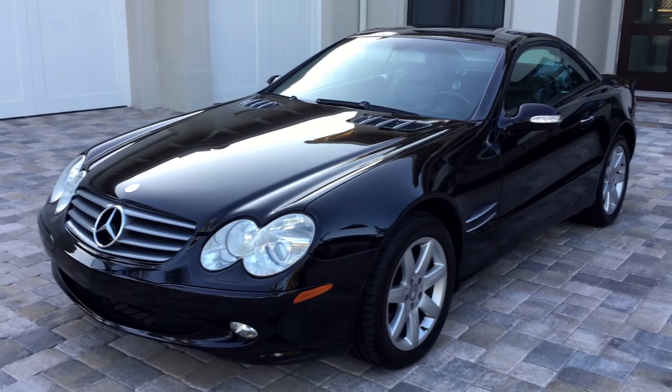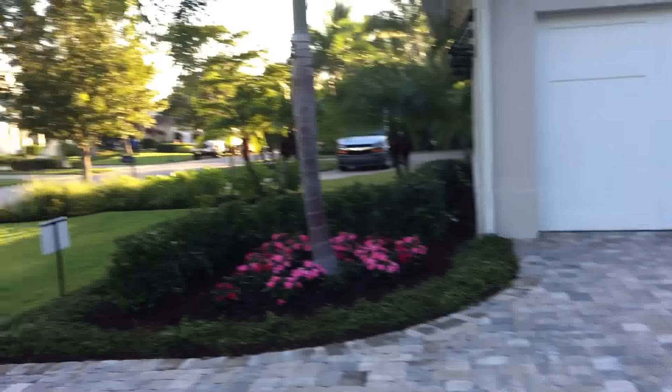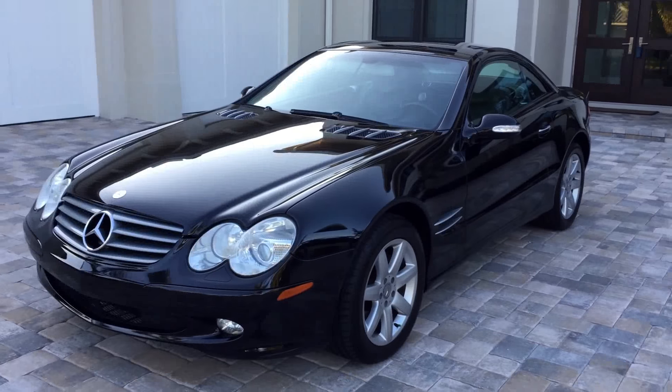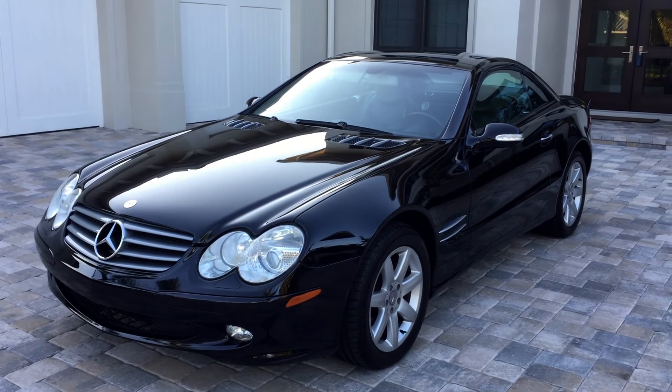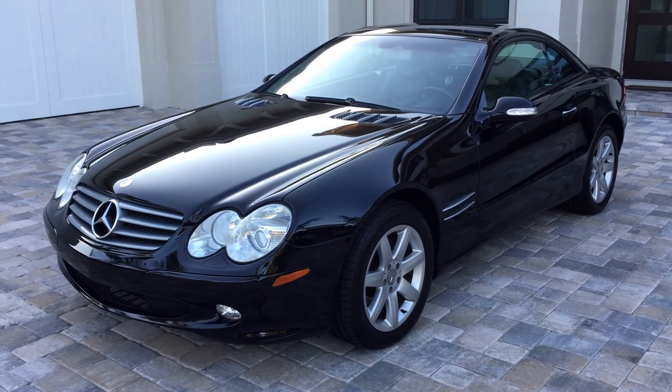Good morning, this is Bill from Autoeuropa Naples and today I have leaf blowers. They've become my nemesis. It used to be helicopters or airplanes flying overhead, now it's leaf blowers. But you know, everybody's got to hate something and that's it for me.